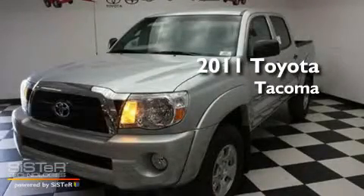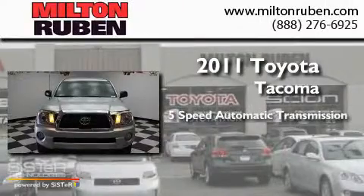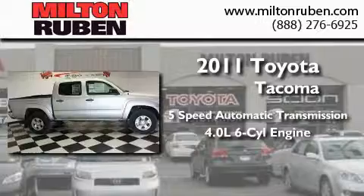This is a brand new 2011 Toyota Tacoma. This truck has a 5-speed automatic transmission and a 4.0-liter V6.